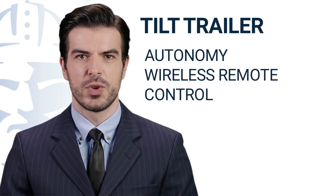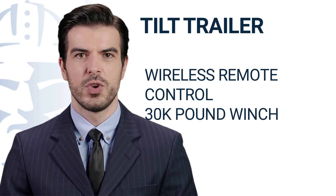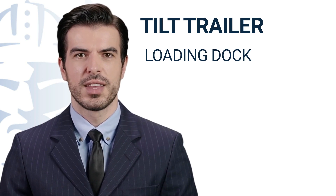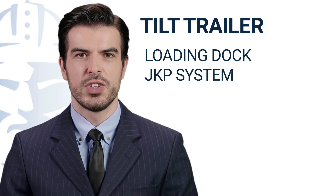We added a wireless remote control, and also included a 30,000-pound winch. You are also able to change the height of the trailer by 4 inches to make your life easier at the loading bay. Finally, we have the JKP system that allows you to operate on a tight angle such as along a highway.